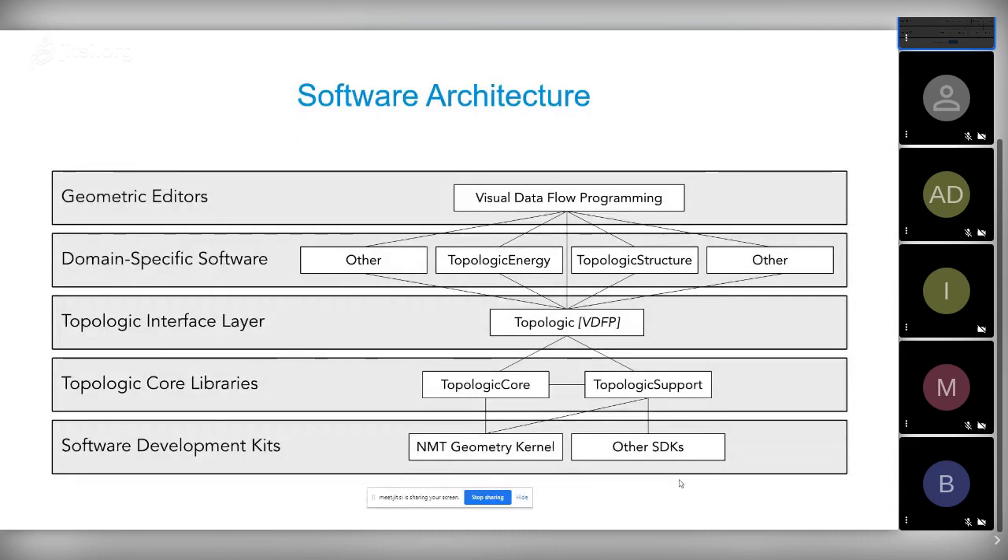The software architecture is based on OpenCASCADE as the NMT geometry kernel. On top of that is Topologic Core written in C++, then an interface layer — Topologic Dynamo, Topologic Grasshopper, or Topologic .NET. On top of that we have domain-specific software like Topologic Energy. All of this can be hosted within a visual data flow programming environment like Dynamo or Grasshopper, or via .NET you can put it in Unity, FreeCAD, 3ds Max, or anything else.